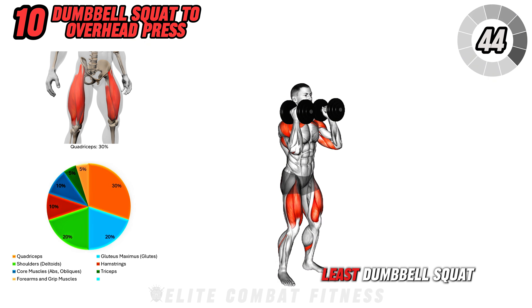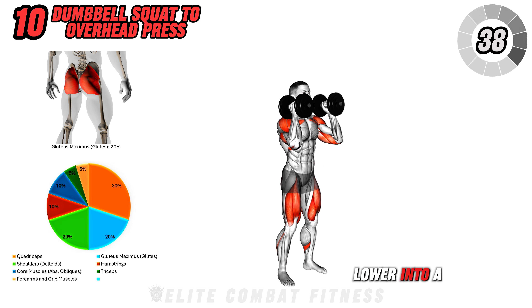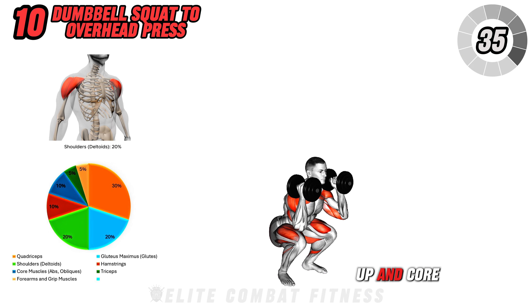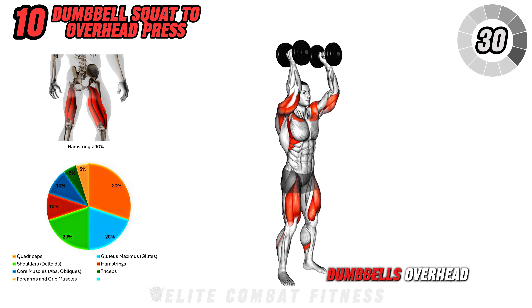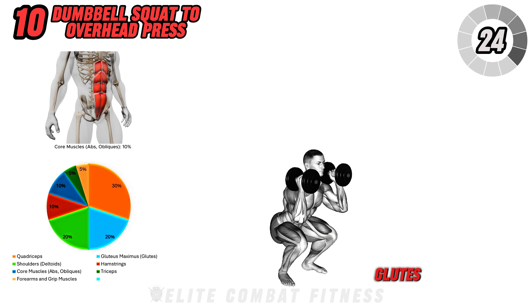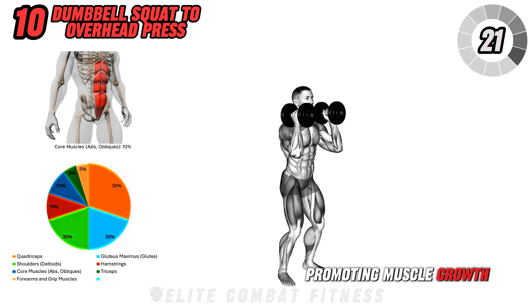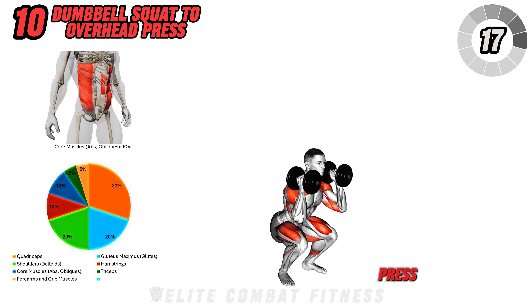Last but not least, dumbbell squat to overhead press. Hold a dumbbell in each hand at shoulder height. Lower into a deep squat, keeping your chest up and core braced. As you drive up, use the momentum from your squat to press the dumbbells overhead, fully extending your arms. This compound movement targets your legs, glutes, shoulders, and core, promoting muscle growth and functional strength. Avoid arching your back during the press — maintain a tight core to protect your lower back. Complete three sets of 10 to 12 reps, keeping each movement controlled and fluid. Don't bounce at the bottom of the squat; keep a consistent pace throughout.